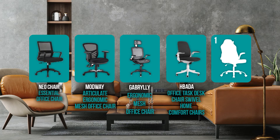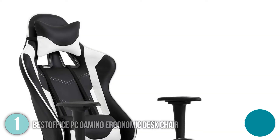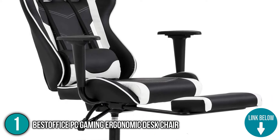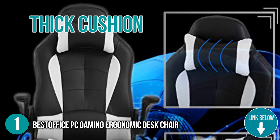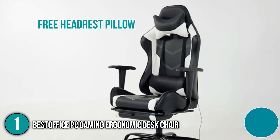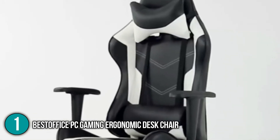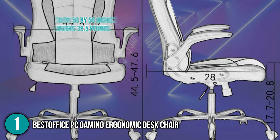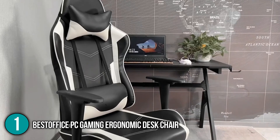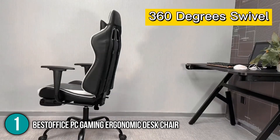And finally, we come to the number one ergonomic chair on our list: the BestOffice PC Gaming Ergonomic Desk Chair. It is ideal for both working long hours at the office and late-night gaming with friends. It has a thick cushion covered with breathable polyurethane leather, and comes with a free headrest pillow, making it extra comfortable to lean back while avoiding any strain on your neck and spine. Its dimensions are 38 by 50 by 50 inches and it weighs 38.5 pounds. Though it is quite heavy, once fully assembled it is easy to move around with its rolling casters that swivel 360 degrees.